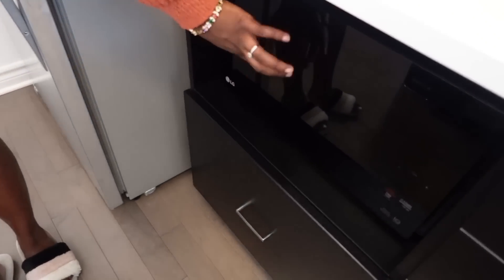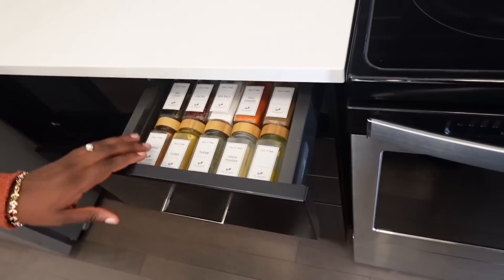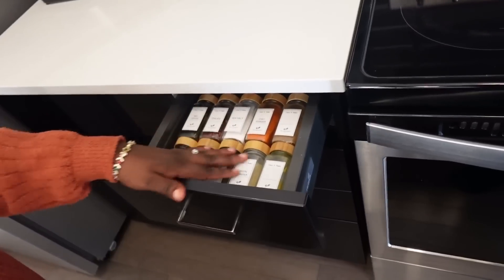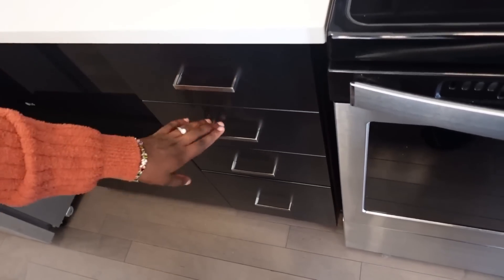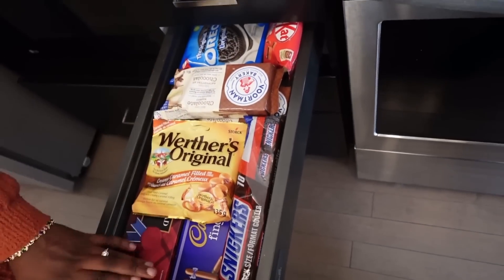Our place didn't actually come with a microwave, so we had to get one. This microwave is absolutely beautiful — it's an LG microwave. In the first drawer space we use for our spices — we have enough spices. The second one is probably our favorite because it's for all our snacks and munchies — very necessary. We made sure that all our appliances are black because black is sort of the theme of our home, but I'll show you more as we keep going.